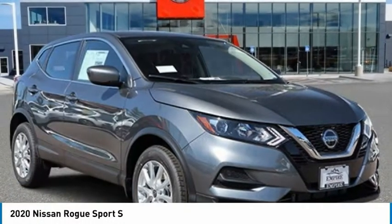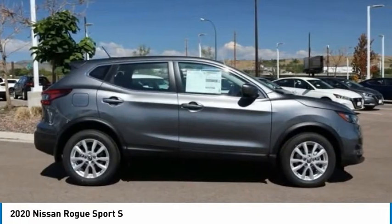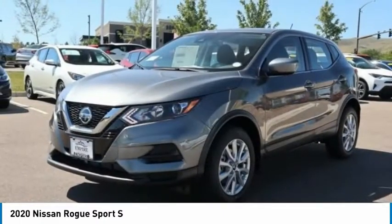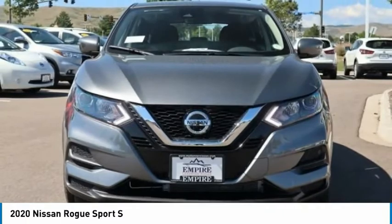We're going to love the 2020 Rogue Sport. The Nissan Rogue Sport is a subcompact SUV that provides all the functionality. A smooth ride, lots of cargo room, and a roomy back seat is a recipe for a pleasant traveling experience.